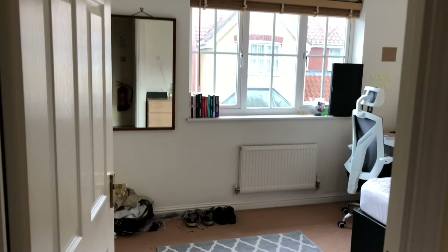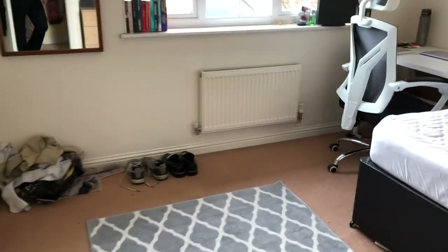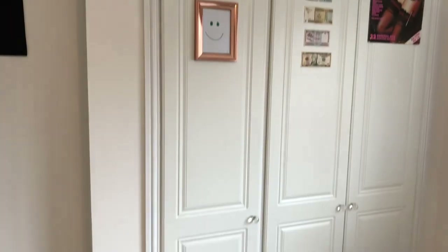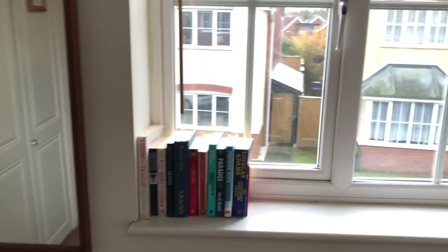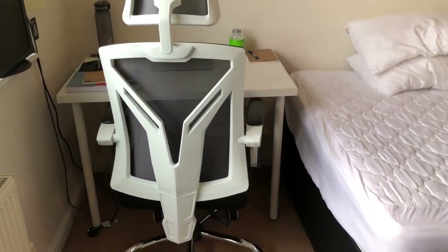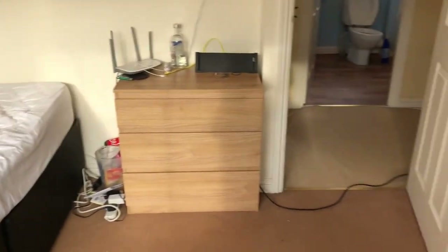Moving into the upstairs front left bedroom — this one has built-in wardrobes, a desk, double bed, and chest of drawers.